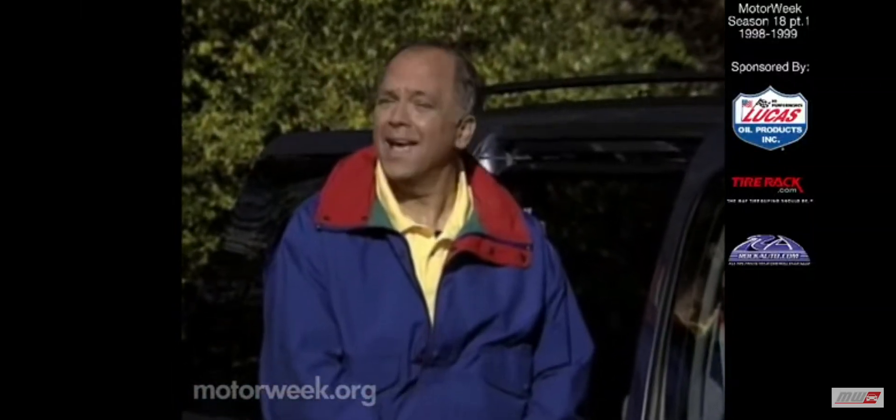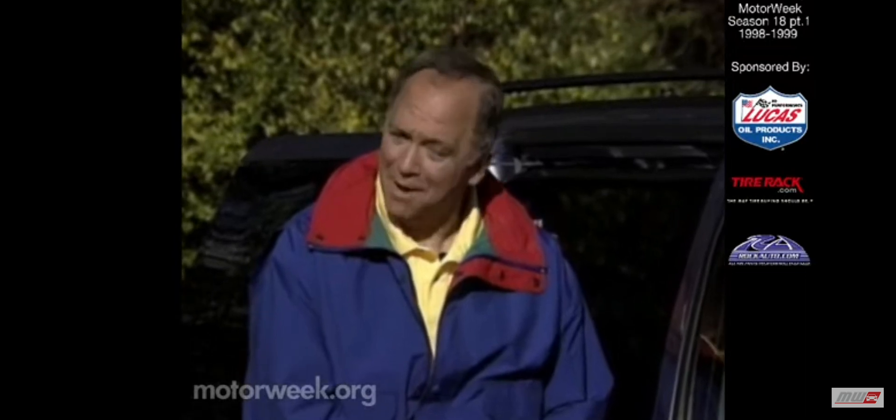Now we steer from today's cars to tomorrow's. Here's Lisa Barrow with all the latest motor news.